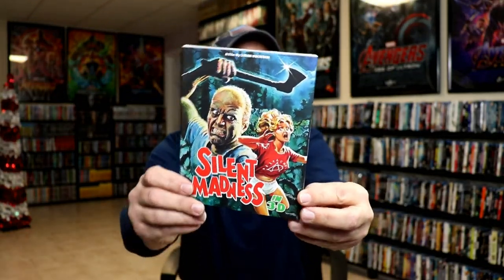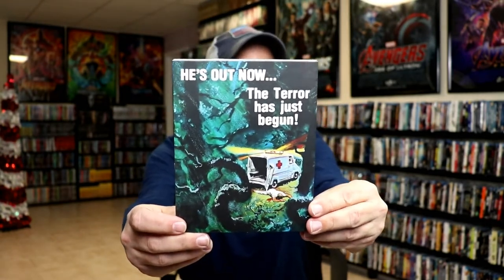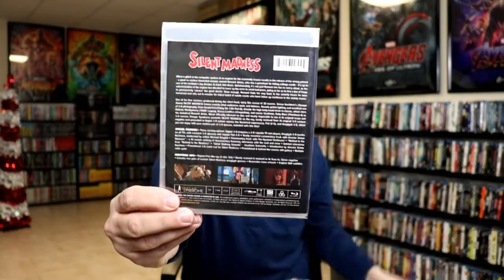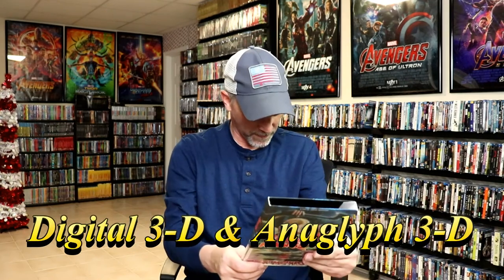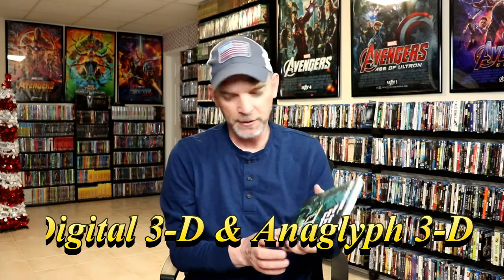And then we've got Silent Madness in 3D. I believe this is the one that was available where you could also purchase a little ViewMaster set. So this is in 3D, which is excellent. At least I think this one is in 3D — I'll have to research that and see if this actually has a 3D release.